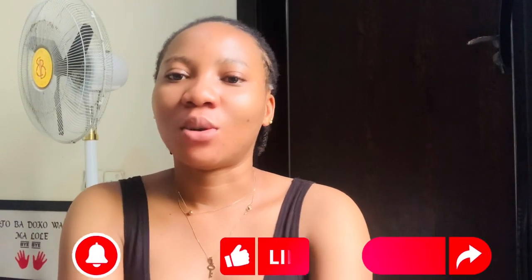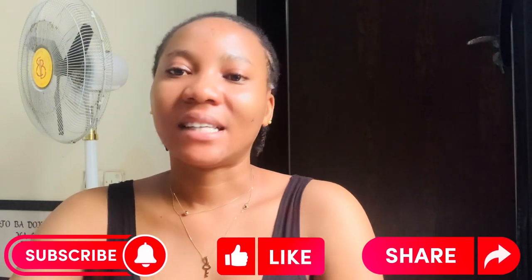Hi guys, welcome back to the channel. Thank you for always stopping by, and to all my YouTube subscribers, God bless you so much, I love you. If you're seeing this face for the first time and you're the kind of person that wants to maintain healthy skin and you love skincare — products, tips, DIY and stuff like that — you should stay tuned to this channel, subscribe and turn on post notifications.